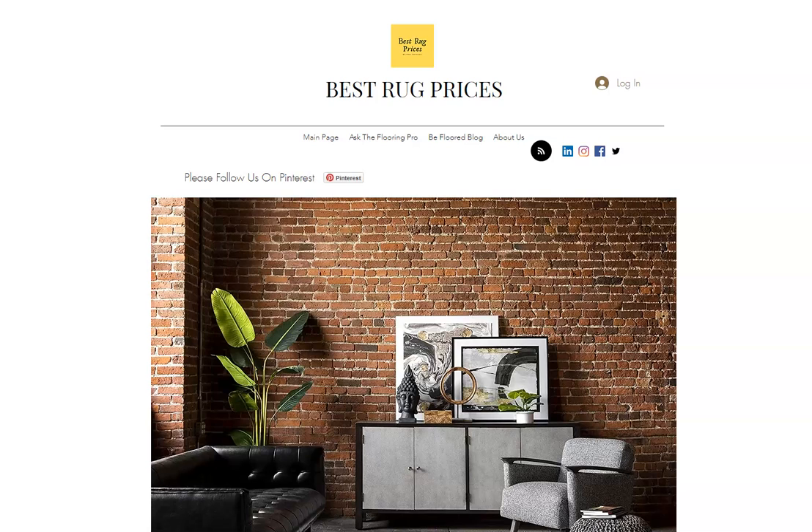Hello, my name is Mike. I'm with BestRugPriceit.com. Today I'm doing a little video to share a blog article that we have on our website that specifically talks about SmartStrand Carpet Cleaning for Pet Urine.